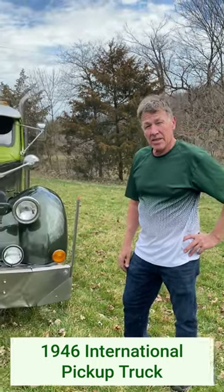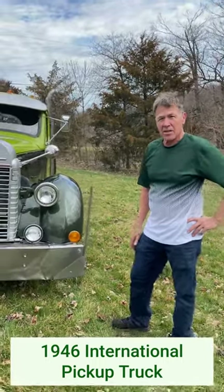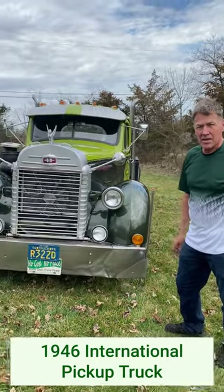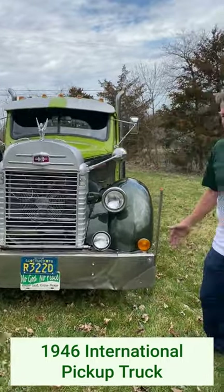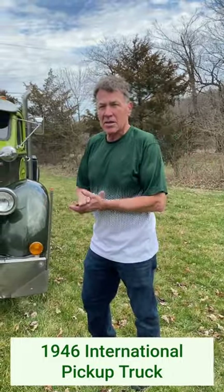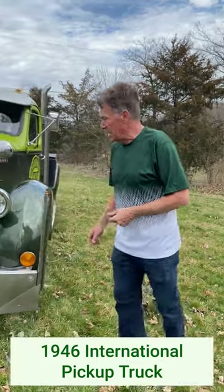I'd like to show you my '46 International pickup truck. It's a totally custom truck, front to back. Everything about it is custom — there's nothing original. The fenders are shortened, the whole body's shortened, and it's on a Cummins Dodge chassis with a Cummins turbo diesel in it.